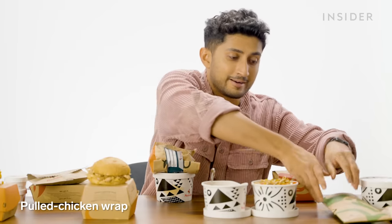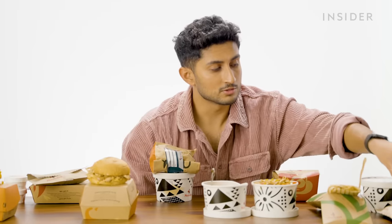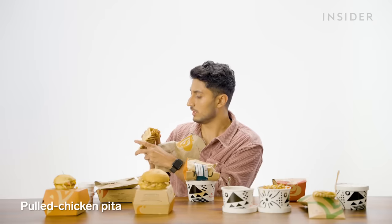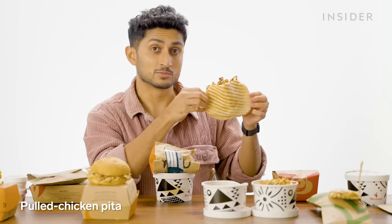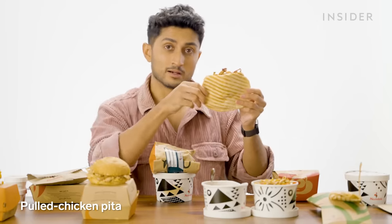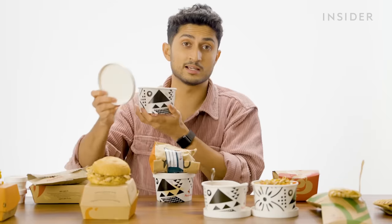You have the option of a pulled chicken wrap, or you can also get a pulled chicken pita — this looks like a donor kebab. The true test of whether Nando's is putting effort into their food is whether the wraps and pitas taste good. Miles better than any other fast food restaurant. Alongside those, you can get a tub of veggies.